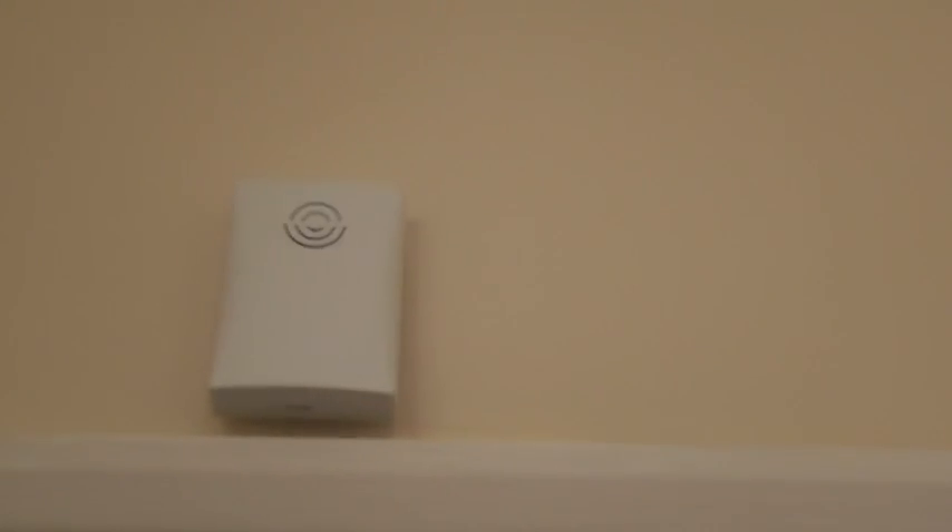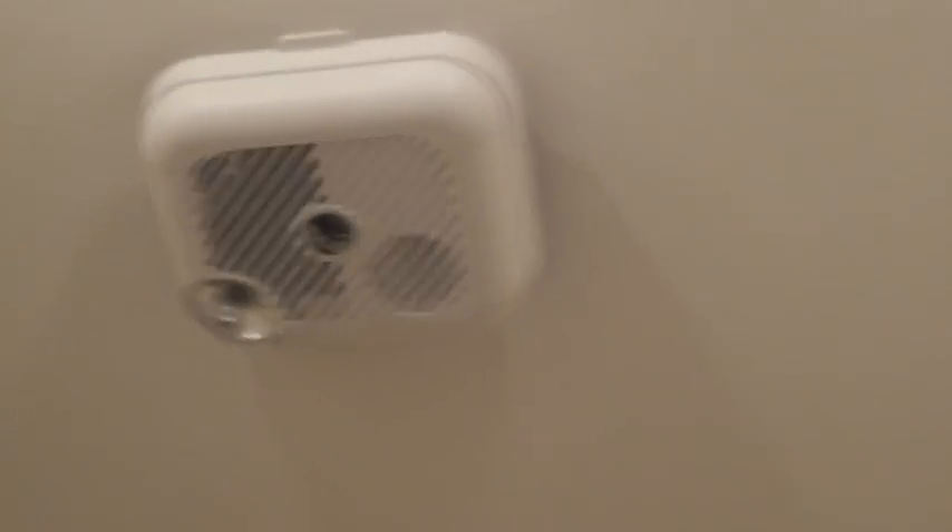Electrics: one high level bell box — untested, condition 10. One white plastic smoke detector with escape light — test positive, brand new condition 10.